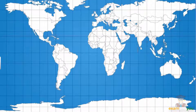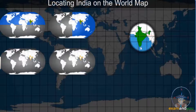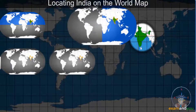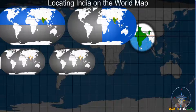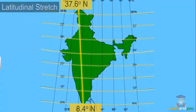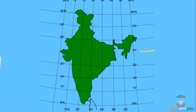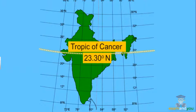We'll start by locating India on the world map. As you can see, India spreads across both the eastern and the northern hemispheres. India's latitudinal stretch is between 8.4 degrees north and 37.6 degrees north, and the longitudinal stretch is between 68.7 degrees east and 97.25 degrees east. A study of the map shows that the Tropic of Cancer at 23.30 degrees north latitude cuts across the country, dividing it almost into two equal halves.